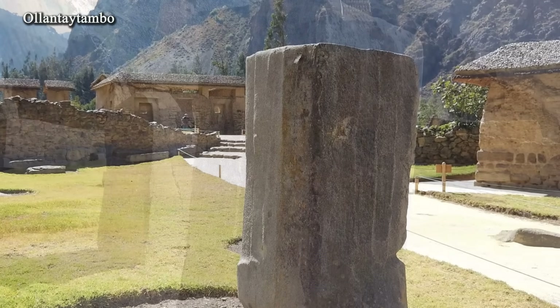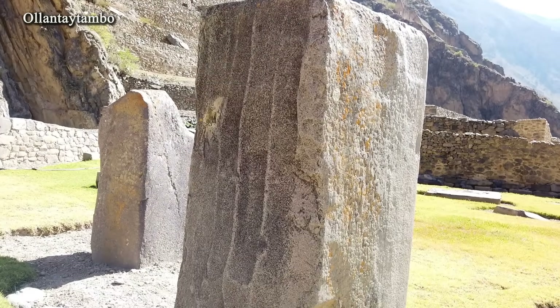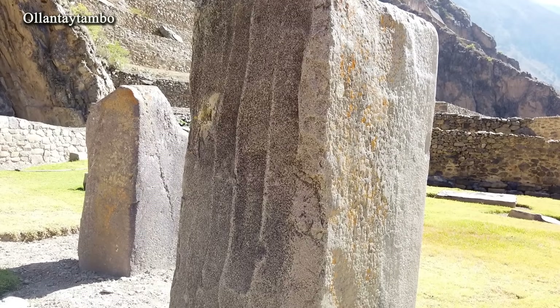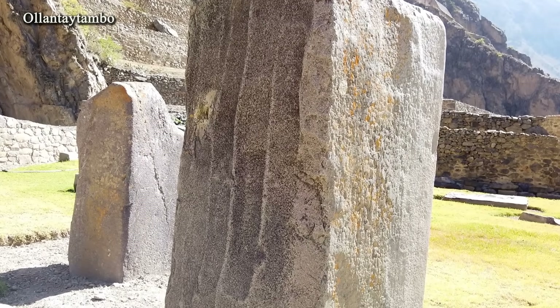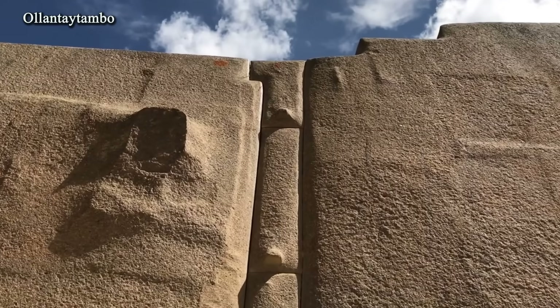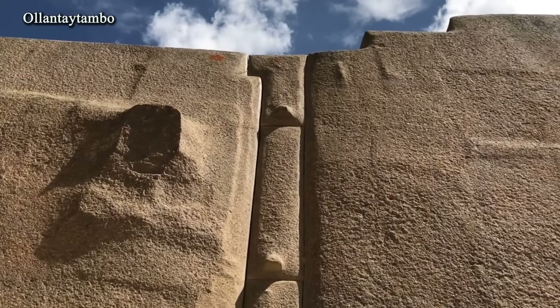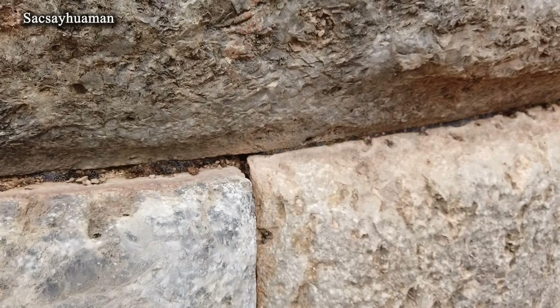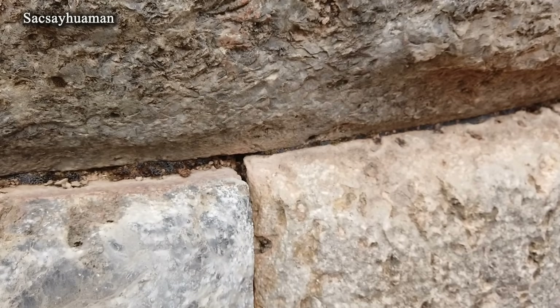It is even harder to explain why the ridge between adjacent grooves always remained intact. With a percussive method, this would have required deliberate effort — a conscious attempt to preserve it — while the task was in fact the opposite: to remove as much material as possible. In the case of shaping block edges, another feature appears: a clear layering of removal. Such a trace is easy to leave on soft rock, but how could a thin line be preserved with simple hammering on hard stone? And more importantly, why would one do so?